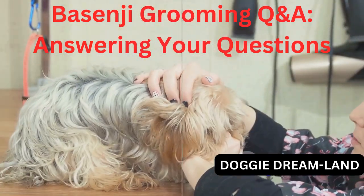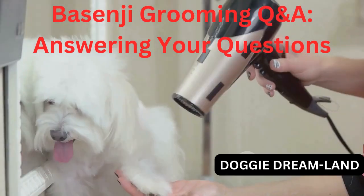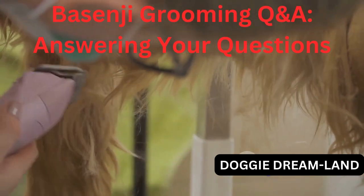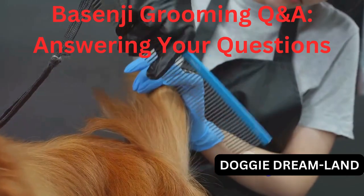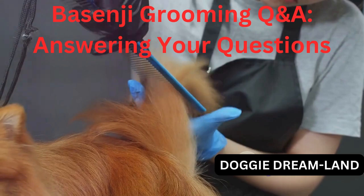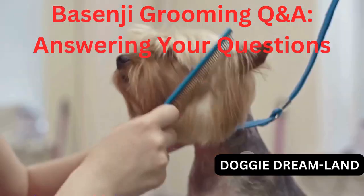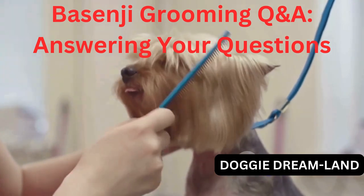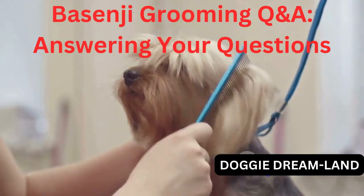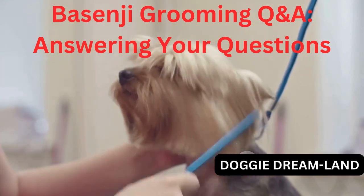Now let's take a look at some of your other questions. What type of brush is best for a Basenji? Great question. Basenjis are known for their short, fine coat, which is very easy to groom. However, it doesn't mean that any brush will do the trick. You'd want to choose a brush that's gentle on their skin yet effective in removing loose hair and keeping their coat gleaming. I'd recommend a soft bristle brush. These brushes have natural bristles that are soft and flexible, which makes them perfect for Basenjis. They're great for removing loose hair and giving your Basenji's coat that extra shine.